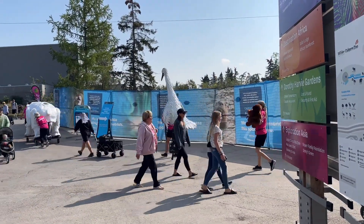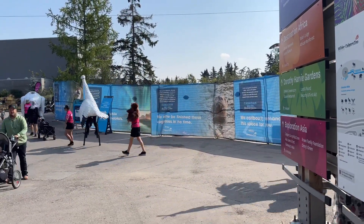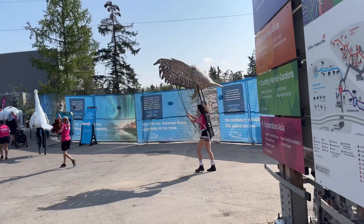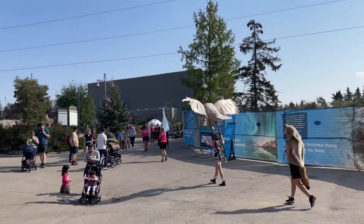We have a polar bear coming through — make lots of room everyone. He is the largest bear in the entire world. It's so amazing, it was wonderful. Good morning! Hello everyone, hello people.